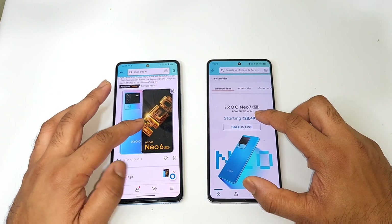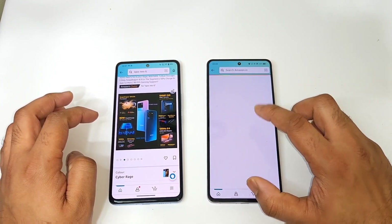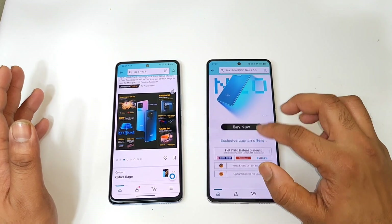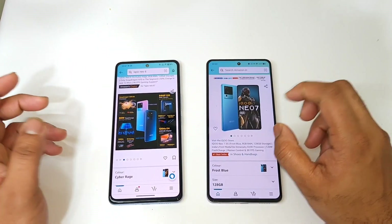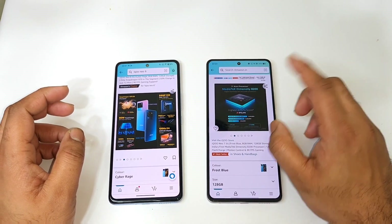The price difference is partly because the iQOO Neo 6 has the Snapdragon 870 processor, whereas the iQOO Neo 7 has the Dimensity 8200 processor — something slightly notable regarding performance.